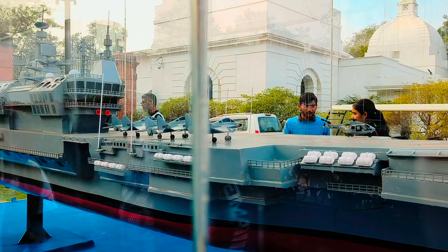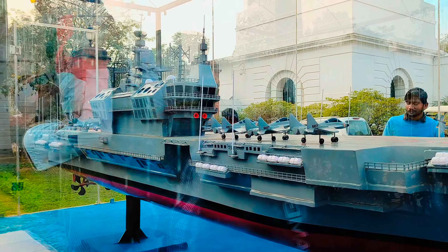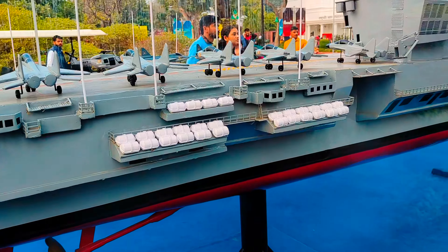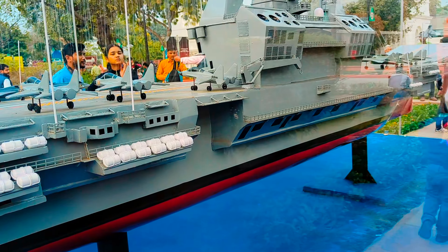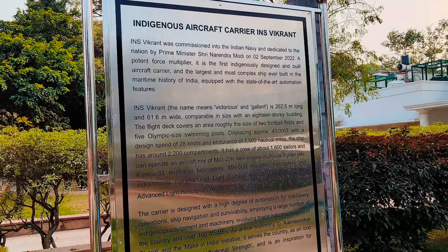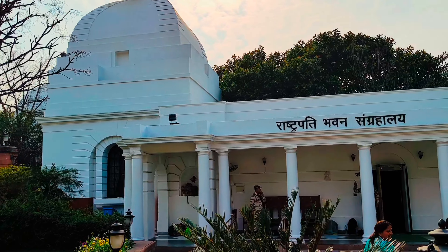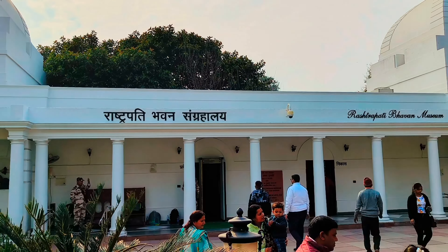The MiG-21 — if you didn't know, it is an indigenously developed aircraft. It is 262.5 meters long and 61.6 meters wide, and it was commissioned by PM Narendra Modi on 2nd September 2022.